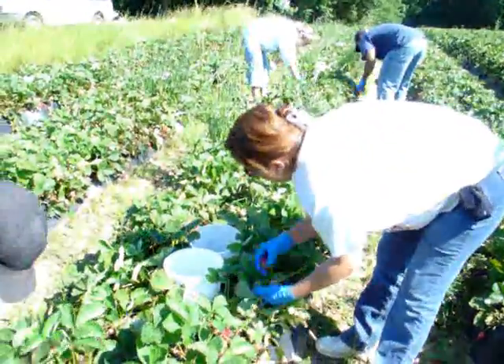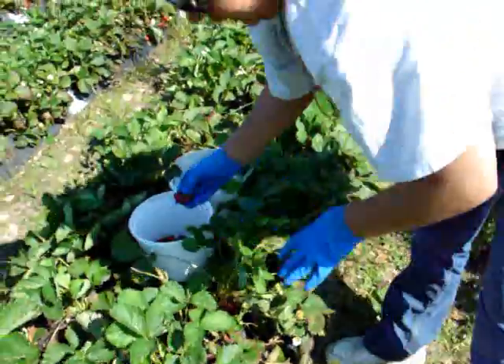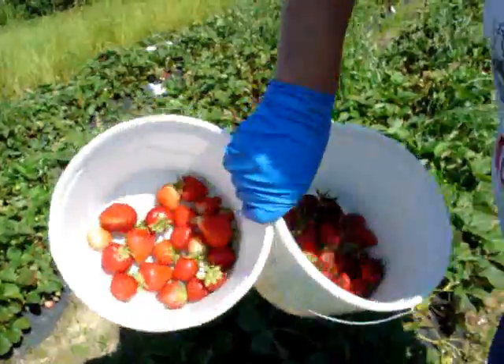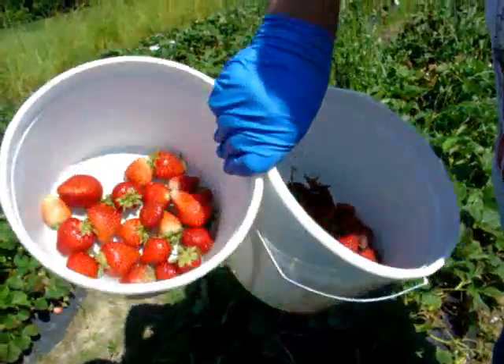Every now and then we get these really squishy ones — really diseased, yucky ones — and these are the pretty ones. So as you can see, we are not getting many of the good ones. Very few.